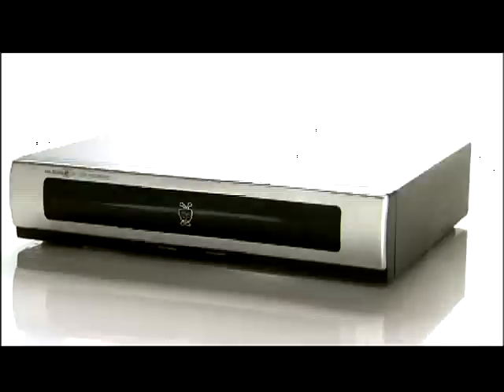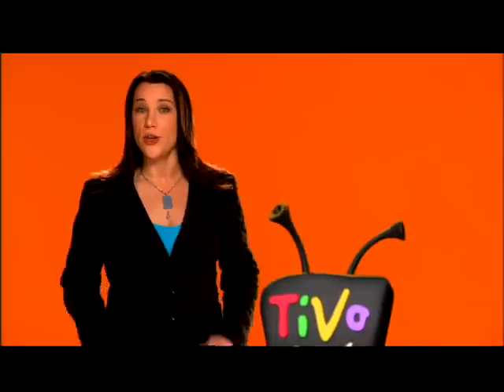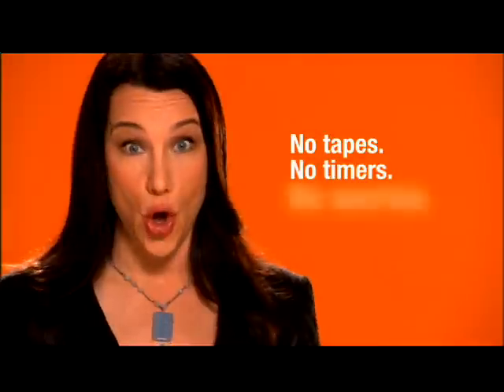Now take a look at the TiVo box. There's no such thing as taping a show here. Everything is digitally recorded to a hard drive. No tapes, no timers, no worries.